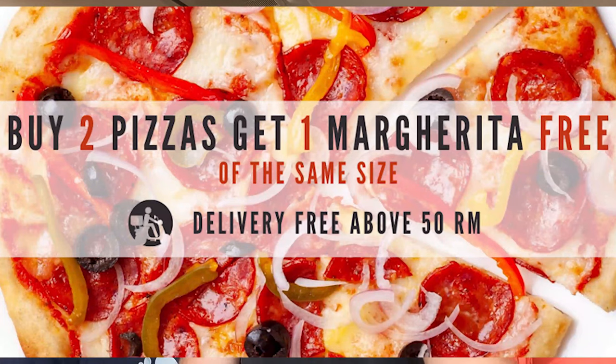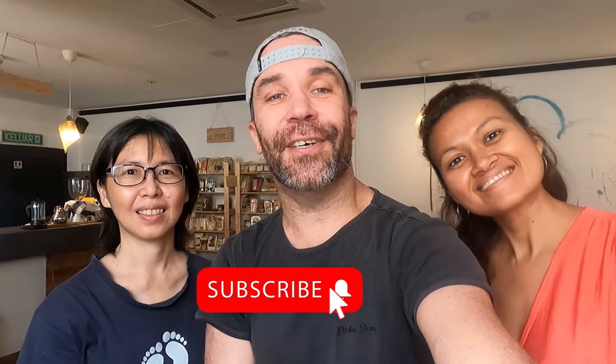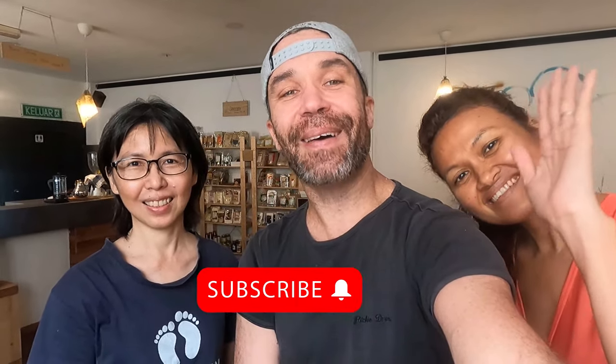Next week we're going to Roma Pizza, and if you haven't subscribed yet, don't forget to subscribe, hit that notification bell, and put your thumbs up for more videos. See you guys, bye bye!